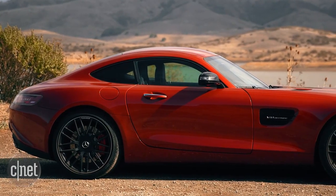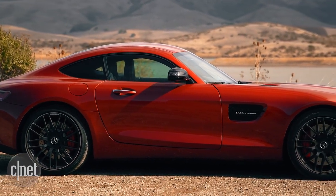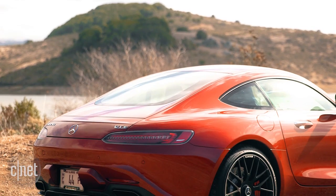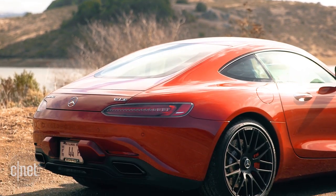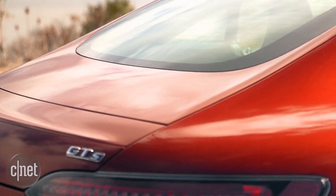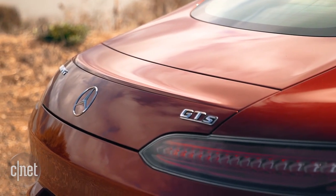Viewed in profile, the Porsche 911 looks to me like the most direct competitor of those two models. The GTS and it share very similar proportions and a very similar roofline, and if you walk around back, it even kind of looks like Mercedes has wholesale ripped off the 911's rear taillight cluster.